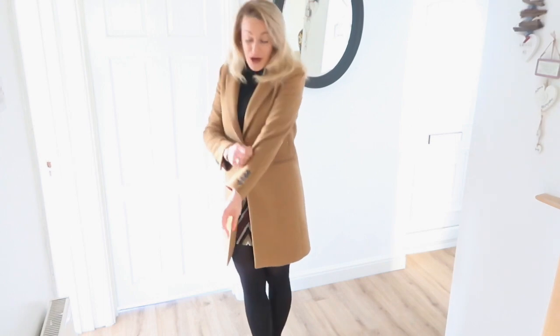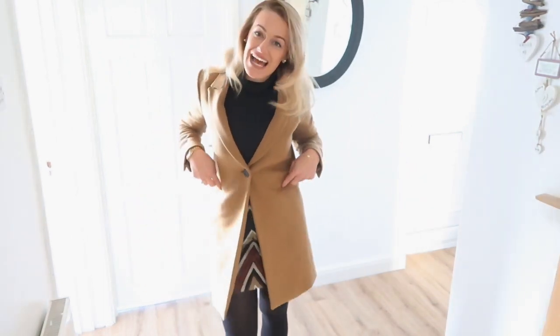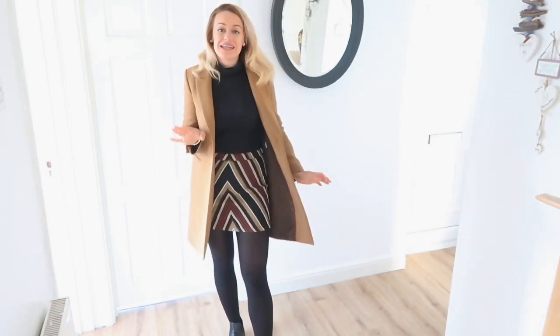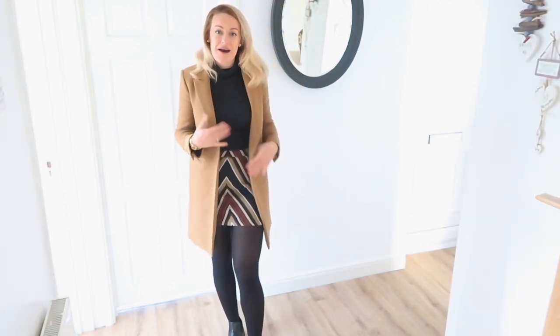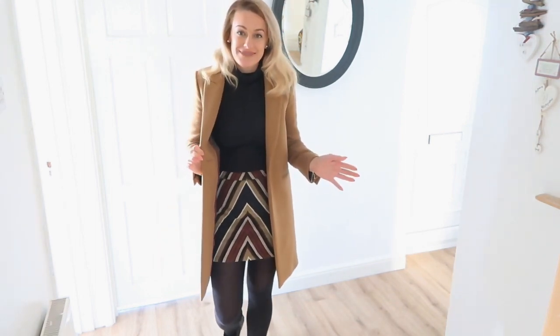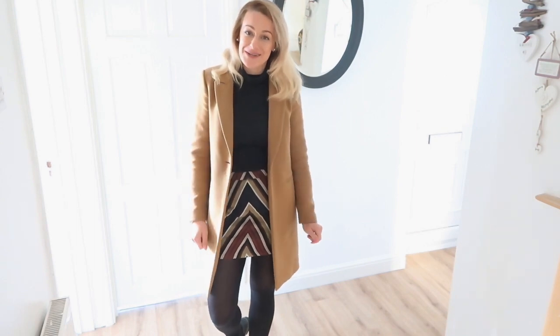This coat just dresses up every single outfit - I just love it. It's got button detail down the sides with little buttons. I'll link down below some of my favourite camel coats and anything I can find that's still available online. This is just showing how good it styles - I've actually been wearing this outfit today - and now I'm going to show you a few other outfits you can wear it with.